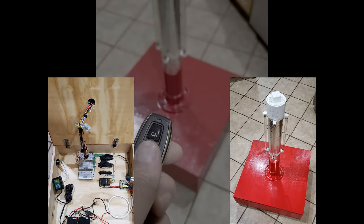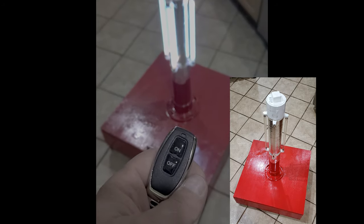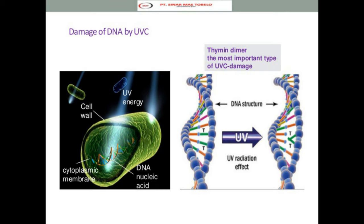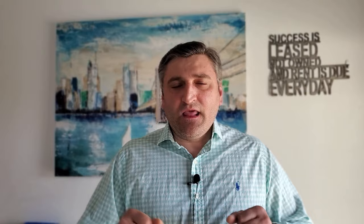We are engineers and construction people, so we put our skills and knowledge together and built a device using very old, ancient technology — it's as old as the Earth. It's called UV-C light and ozone. UV-C light breaks down the DNA of the coronavirus and destroys the RNA, so without DNA and RNA, the coronavirus becomes effectively harmless — it's still alive but it won't hurt you.